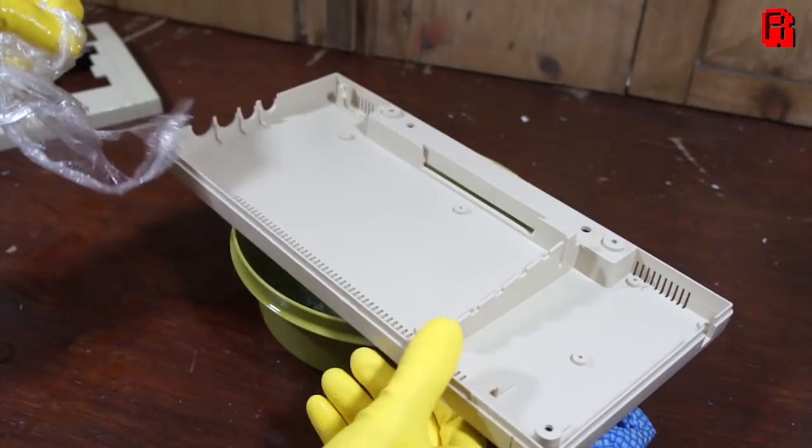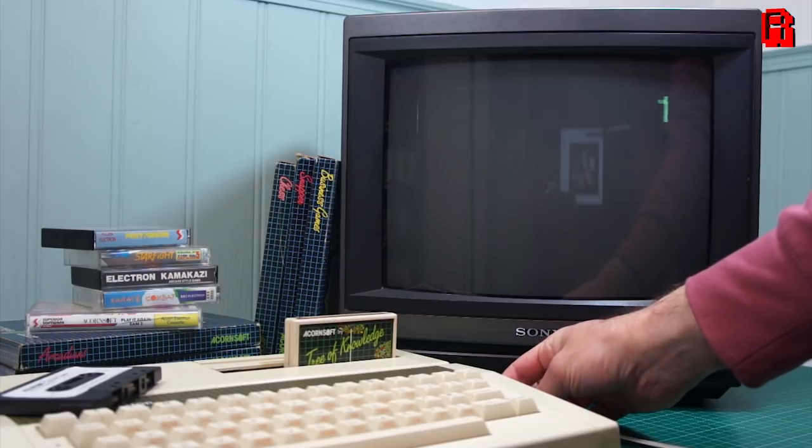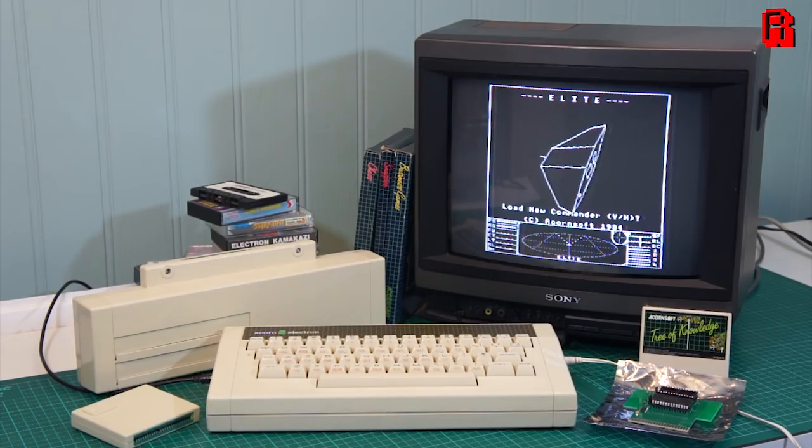Thank you, that's very kind. I'm glad you enjoyed the process. There's obviously a lot of passion that goes into it, built up from many years of tinkering with these things, and a lot of respect for the machines and for the engineers behind them — but also for the people who donate them. A lot of the kit that comes here is donated by my viewers, including this Electron, so I would be doing them a disservice if I didn't put that much effort into restoring it. It now takes pride of place on the set.